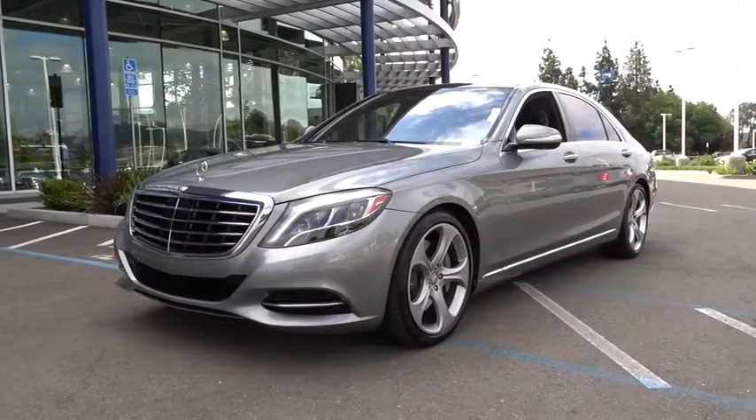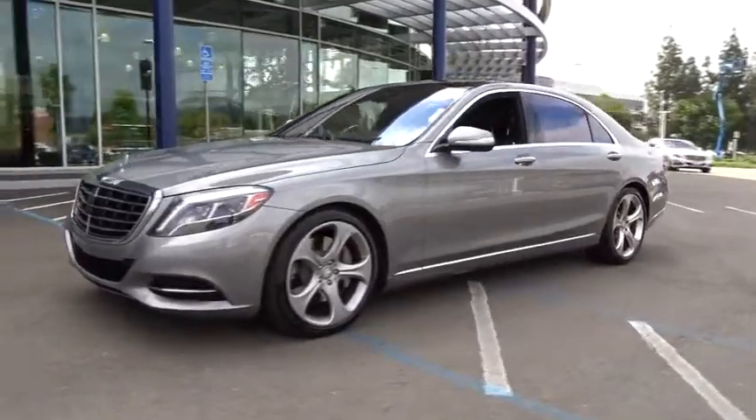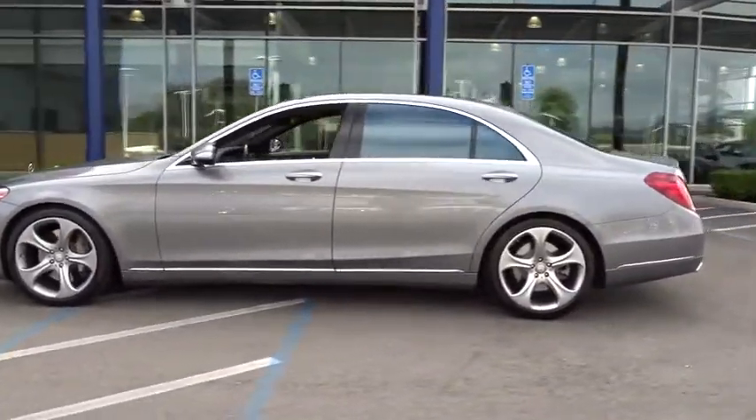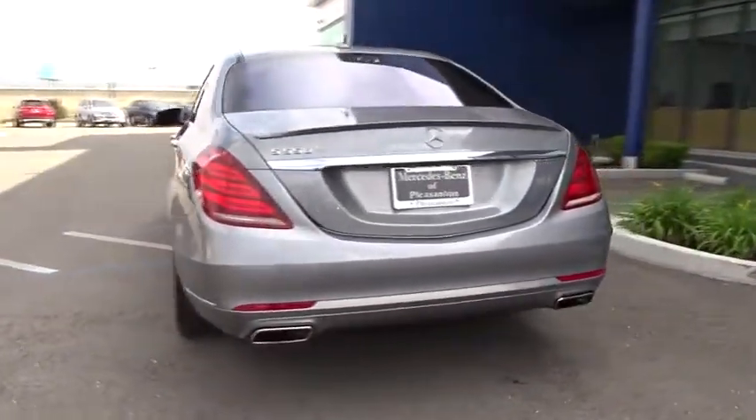The 2015 Mercedes S-Class. The S-Class is perhaps the only car in the world that doesn't aspire to be something else. The S-Class is a super comfortable and agile luxury sedan. This vehicle has less than 55,000 miles.